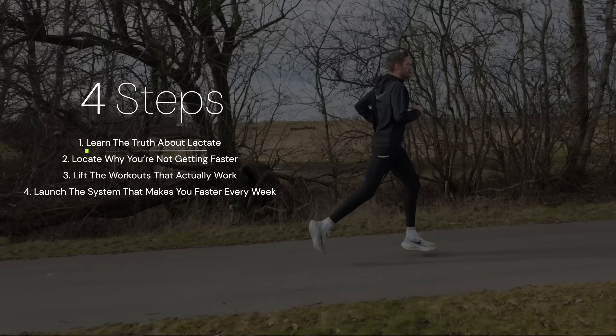My name is Nicholas. I have a bachelor's degree in sports science, I'm a certified physiotherapist, and I'm a former professional triathlete. So first things first, what even is lactate threshold? The truth is, a lot of people get this wrong, and if you don't know what it is, then how do you know what you need to do to improve it?